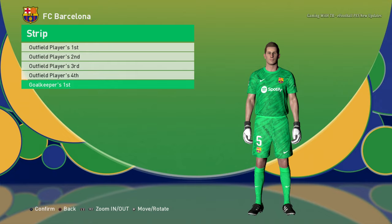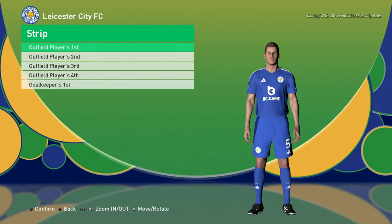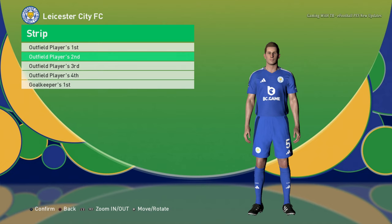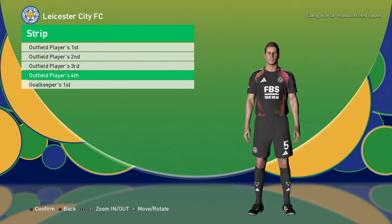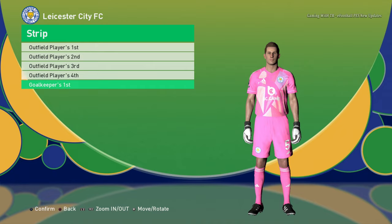Let's go to the next team. Here is Leicester City — you can see the home jersey, here is the away jersey, here is the third jersey, and here is the goalkeeper jersey.